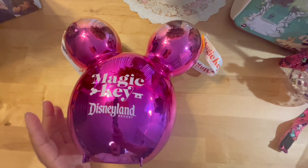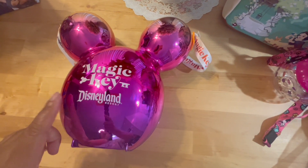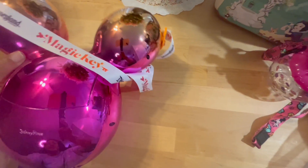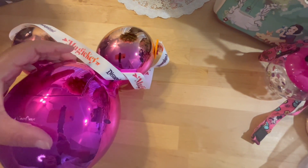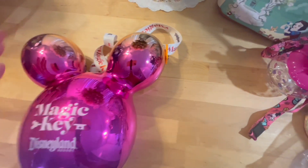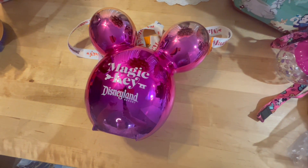The last thing I forgot to show you was the popcorn bucket. I'm not going to show it upright — this was for annual pass/Magic Key holders, and it's the 100 Years silver edition. It's so adorable. The popcorn comes out the back, but I will never use it for popcorn — it's strictly for decoration. People collect these beautiful popcorn buckets, and this one is just beautiful.